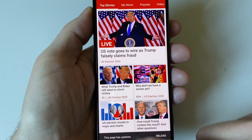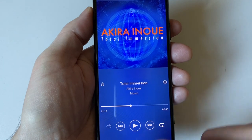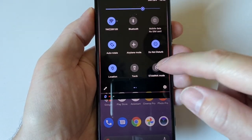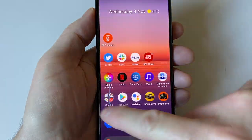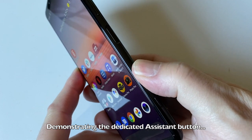Under the hood, the Snapdragon 865 is fast and fine, though I did note that Sony's a bit behind with its OS updates. It's currently November 2020 as I record this, and the Xperia 5 Mark II is on Android 10's August security patch, which is a little worrying for a new flagship. Come on, Sony, keep up.